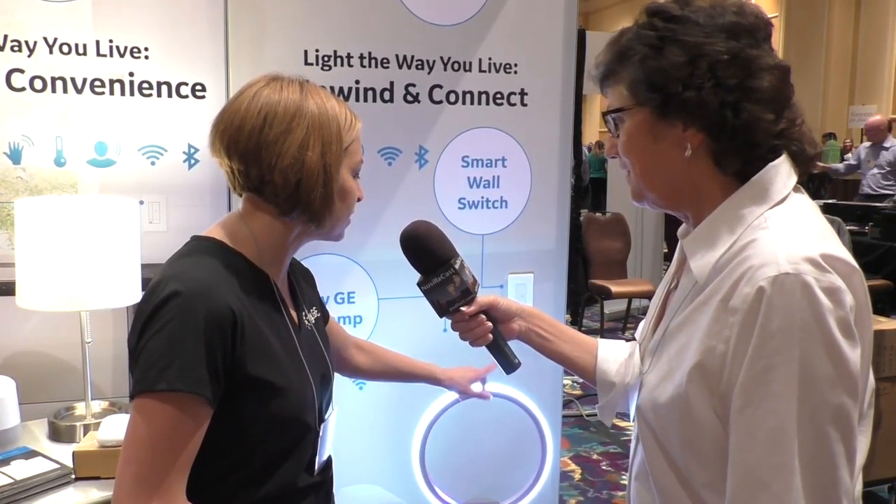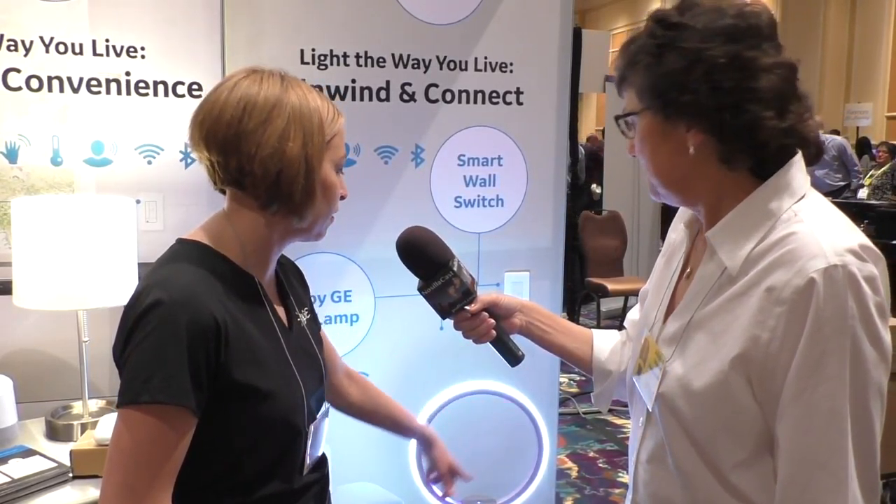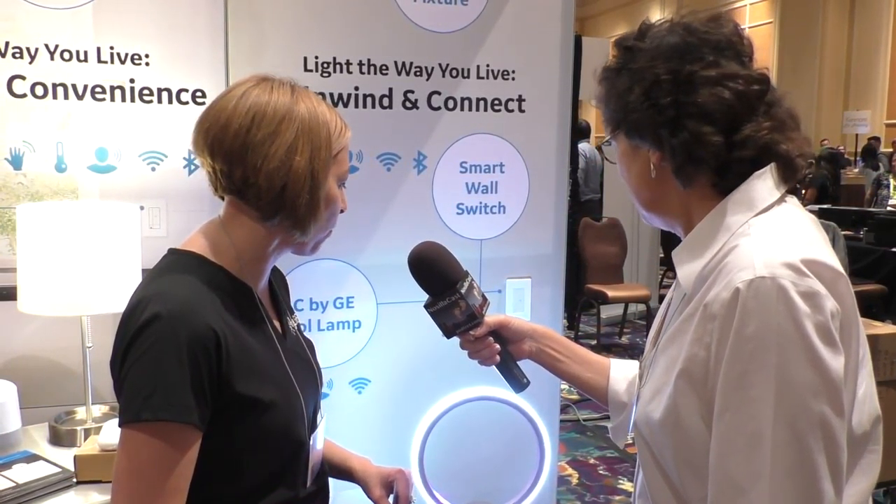A lot of people are using Sol on their nightstands in the bedroom because the light isn't right in your eyes. One of the five light colors built into the ring on the outside is actually a sleep-enabled light designed to increase your melatonin to help you fall asleep at night, and then a crisp white light to help you wake up in the morning.